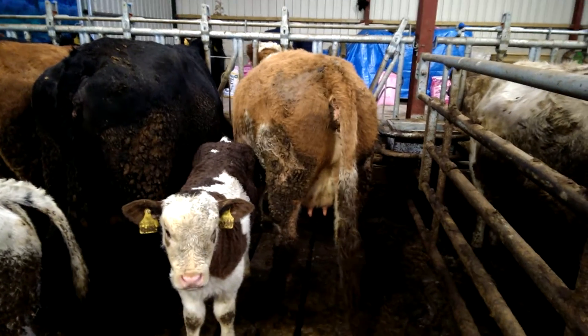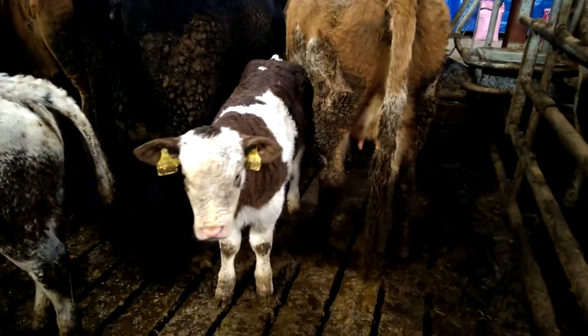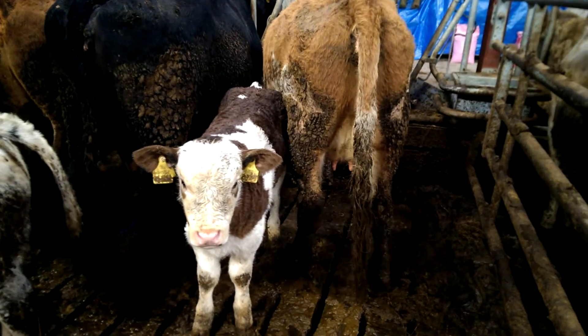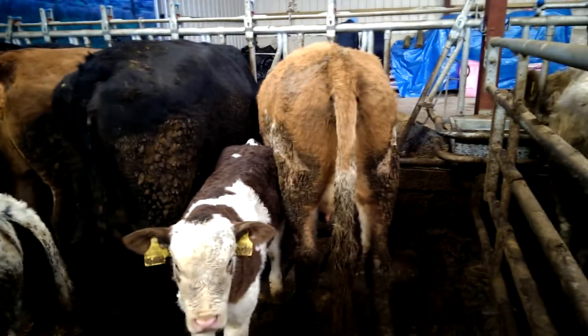Here on a farm visit outside Kenmare, here's an excellent calf — a Belgian Blue by the sire, a Belgian Blue sire SKZ crossed on this Simmental cow.